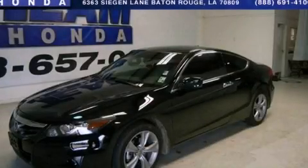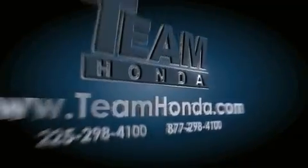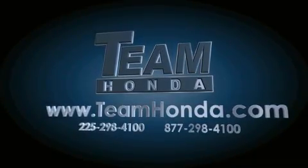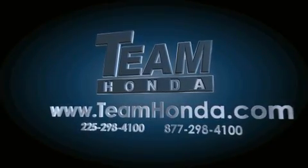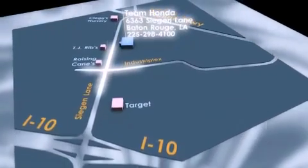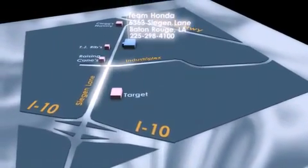Contact us today and schedule your opportunity to see this vehicle in person. Our inventory is always available to you on our website at teamhonda.com. To receive special internet pricing for this vehicle, or if there's anything else we can do to assist you, please call us or visit our showroom at 6363 Segan Lane in Baton Rouge, and a sales representative will be happy to assist you.